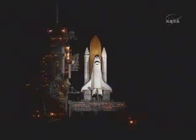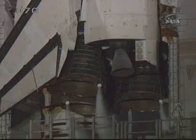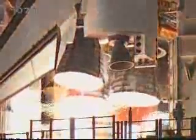20. 15. 10. DLS is go for main engine start. 7, 6, 5, 4, 3, 2, 1.